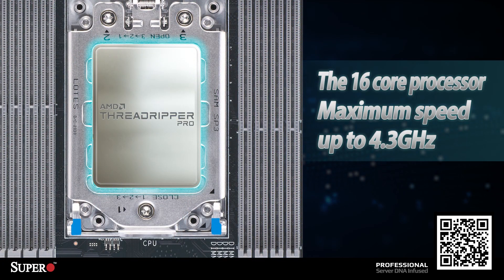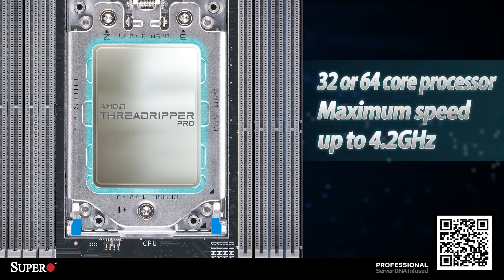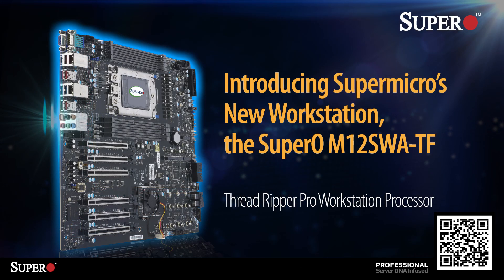You can select the 16-core processor, which has a maximum speed of up to 4.3 GHz. Or you can select the 32 or 64-core processor that has a maximum speed of up to 4.2 GHz. It's all up to you, and we're here to support you.